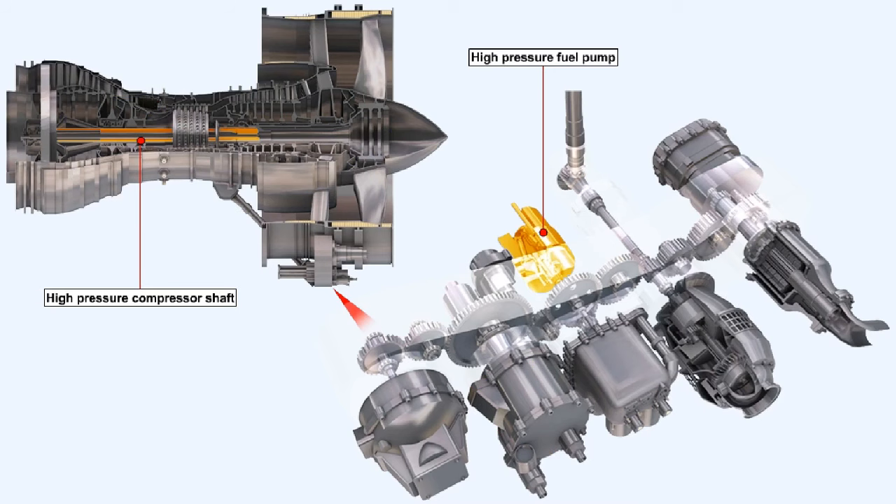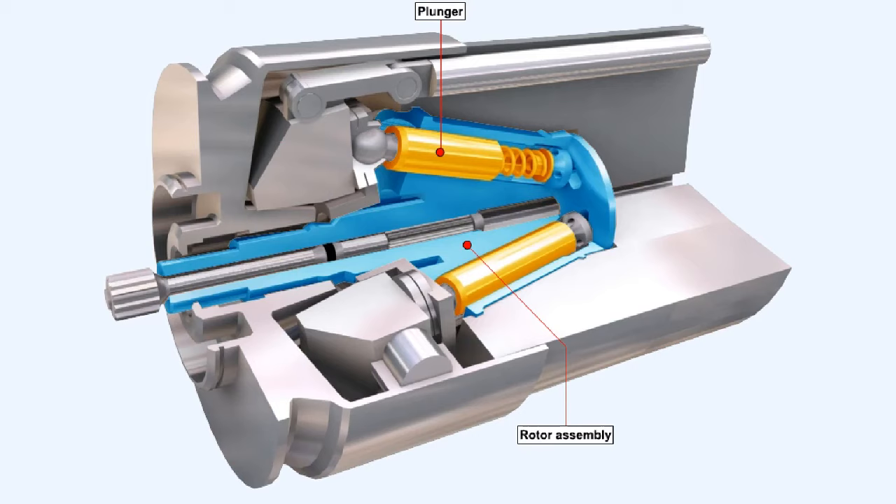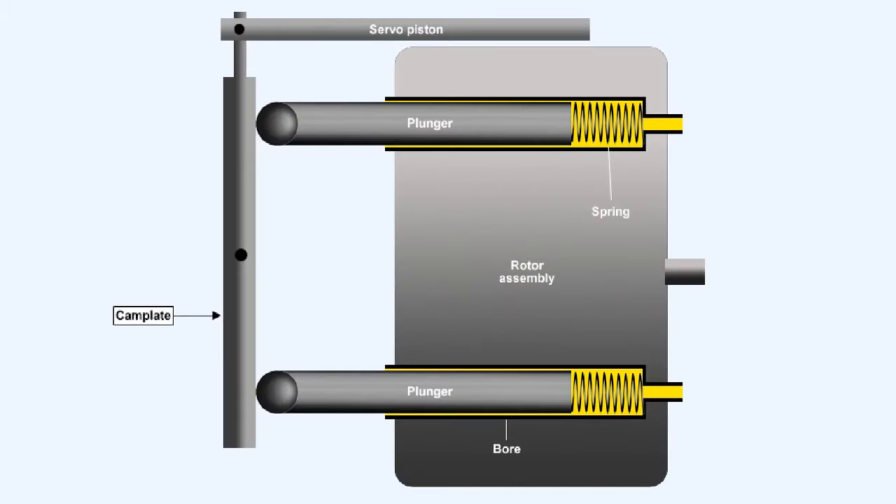The high-pressure fuel pump is fitted to and driven by the engine accessory gearbox, which itself is driven by the high-pressure compressor shaft. The high-pressure fuel pump illustrated is representative of one type of pump employed — it's a plunger type pump. It can be used as a single unit if the volume of fuel required is not too great, but in larger engines, two units can be driven together to supply a greater fuel flow. Several plungers are fitted on a rotor assembly. The plungers are rotated against a stationary cam plate, which causes them to reciprocate within the bores on the rotor assembly. The distance that the plungers move during this reciprocating action is dictated by the angle of inclination of the cam plate.